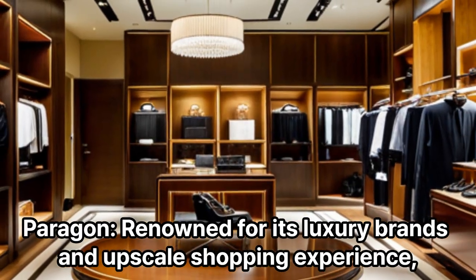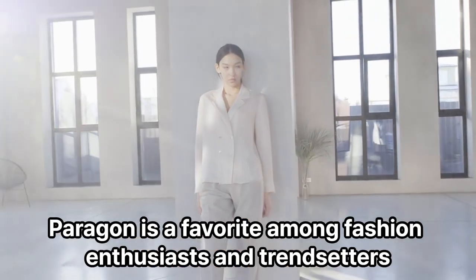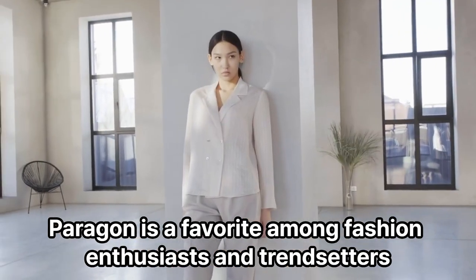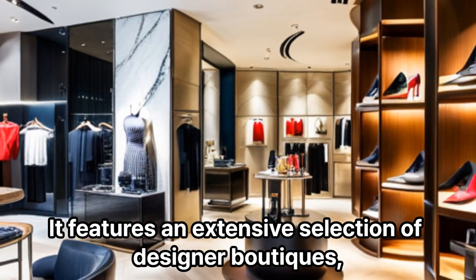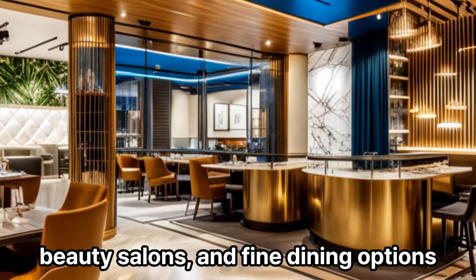Paragon: Renowned for its luxury brands and upscale shopping experience, Paragon is a favorite among fashion enthusiasts and trendsetters. It features an extensive selection of designer boutiques, beauty salons, and fine dining options.